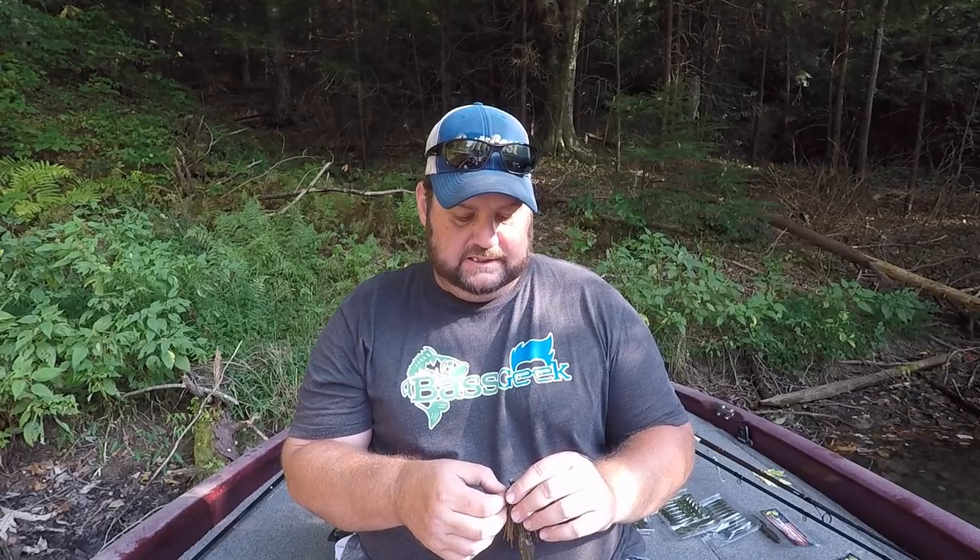The arky head is also a great skipping-style head, so if you're around docks, as I've shown in my Jigs 101 video, this is my four-by-four — the jig I'm going to throw 90% of the time. As for colors: if you're in stained to really muddy water, black and blue with a black and blue trailer is what you're going to need to throw.